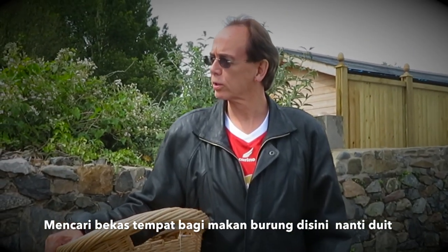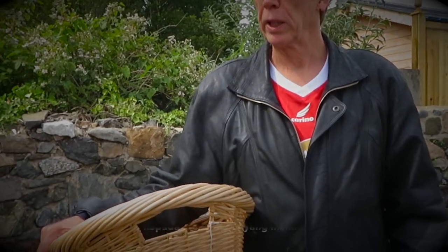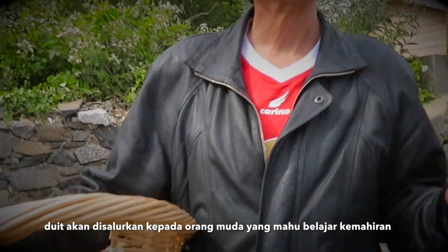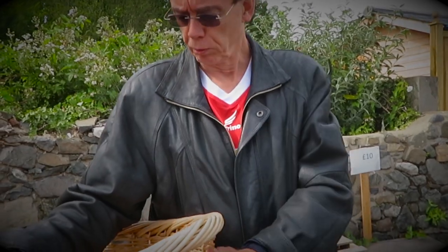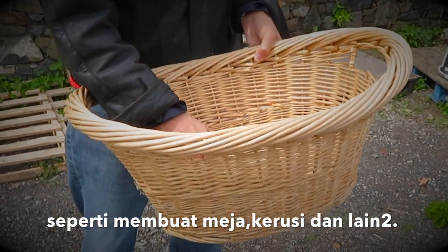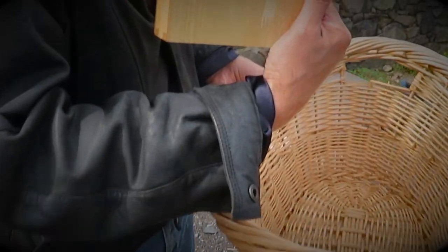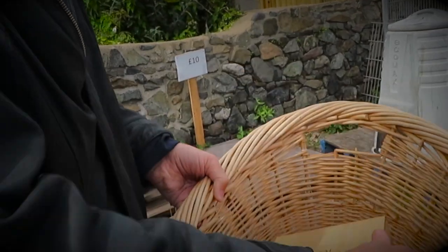We're looking for a bird box or a bird feeder for the garden. So we've come here — this is a place that's for charity, so the money goes to disabled people. I bought this little log basket, and also something that reminds us of home from Royal Selangor — seven pounds fifty pence.